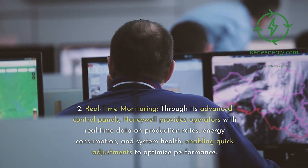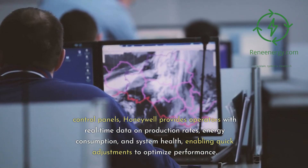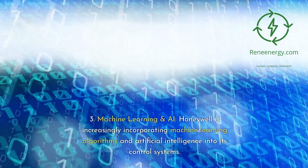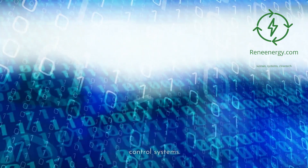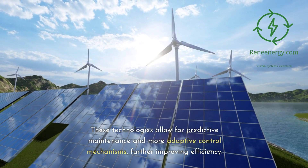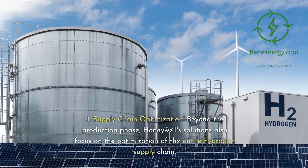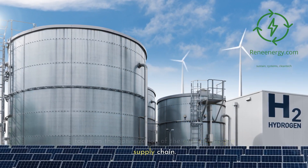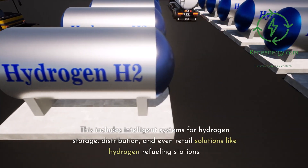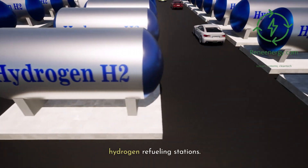Through its advanced control panels, Honeywell provides operators with real-time data on production rates, energy consumption, and system health, enabling quick adjustments to optimize performance. Honeywell is also increasingly incorporating machine learning algorithms and artificial intelligence into its control systems, allowing for predictive maintenance and more adaptive control mechanisms. In Supply Chain Optimization, Honeywell's solutions focus on the entire hydrogen supply chain, including intelligent systems for hydrogen storage, distribution, and even retail solutions like hydrogen refueling stations.